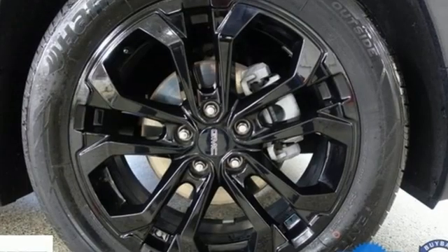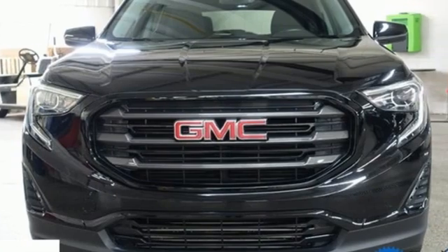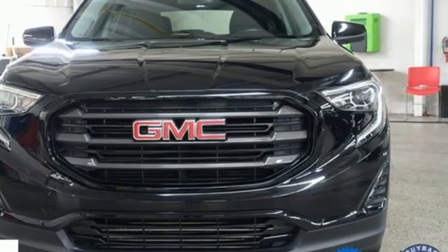Smart capabilities. Strong performance. GMC. If you've been waiting for the perfect time for a test drive, the time is now. Experience it today.